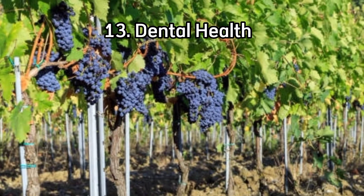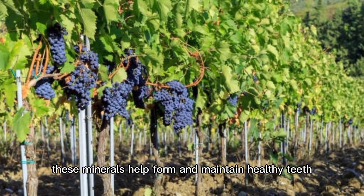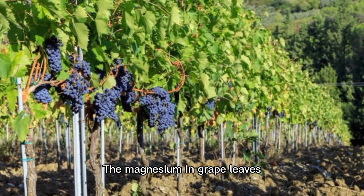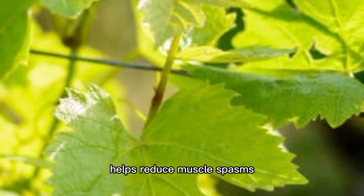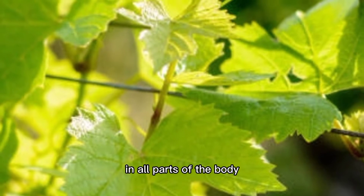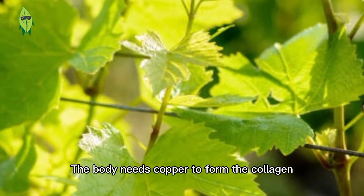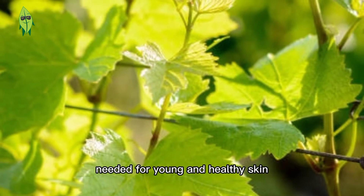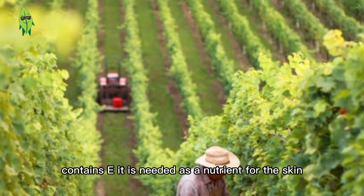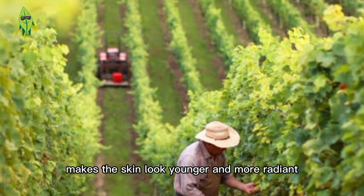Benefit 13: Dental health. Calcium also strengthens teeth, helping to form and maintain healthy teeth. Benefit 14: Cramp reliever. The magnesium in grape leaves helps reduce muscle spasms and works as a muscle relaxant throughout the body. Benefit 15: Forming collagen. The body needs copper to form the collagen needed for young and healthy skin. It is needed as a nutrient for the skin, and drinking it regularly as a tea makes the skin look younger and more radiant.